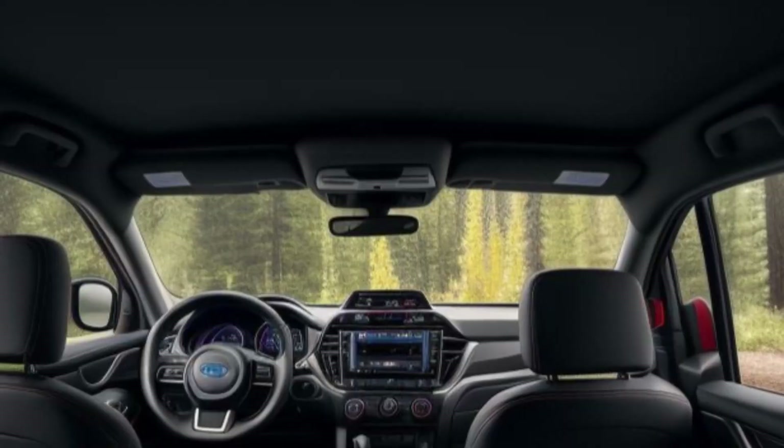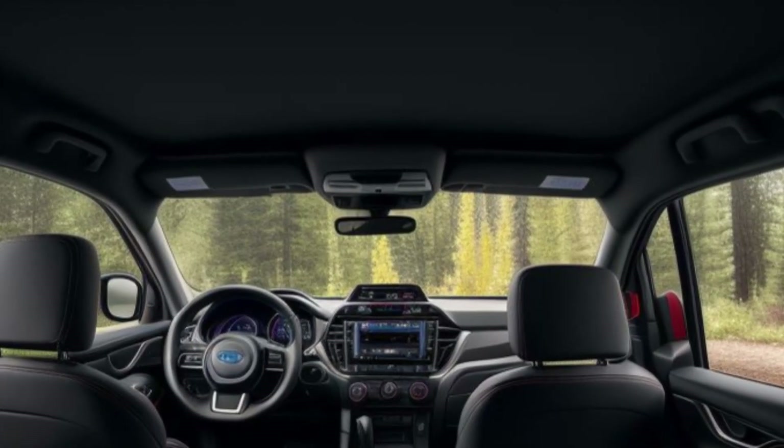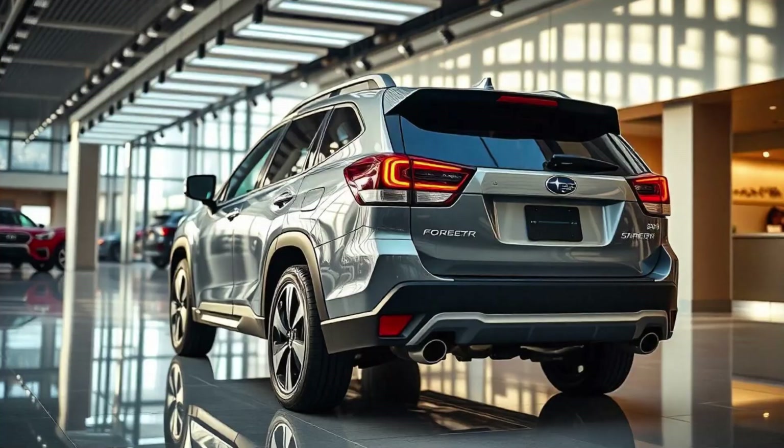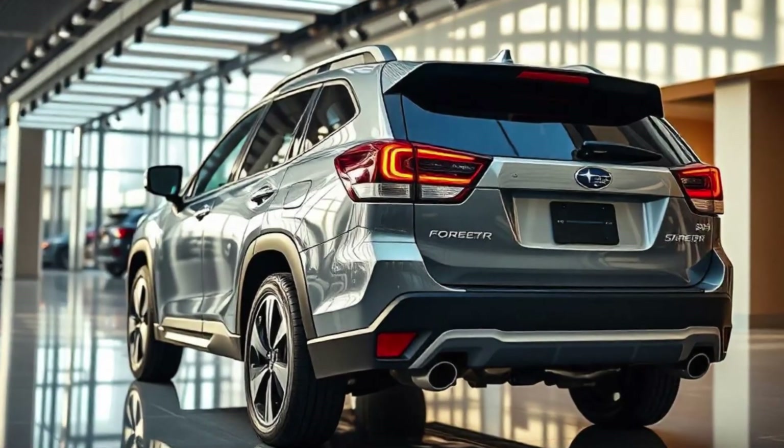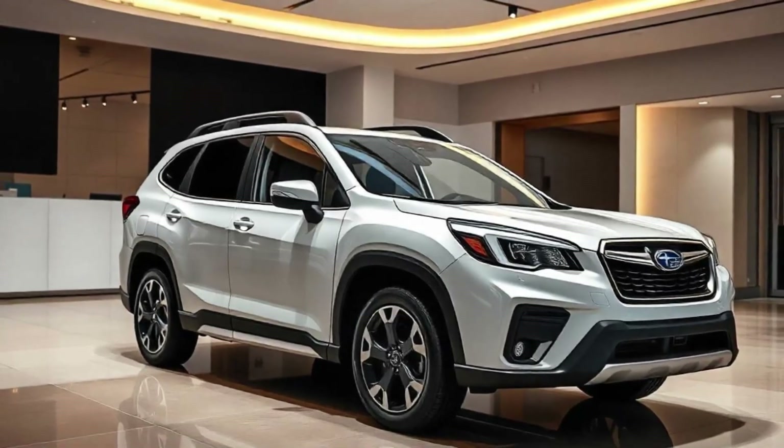The 2025 Forester isn't just about performance and safety — it's also incredibly versatile. With split-folding rear seats and ample cargo space, it's ready to adapt to all your needs, whether it's a grocery run, a camping trip, or moving day. The all-new 2025 Subaru Forester is here.